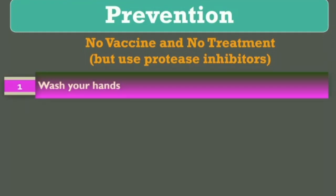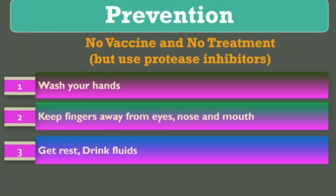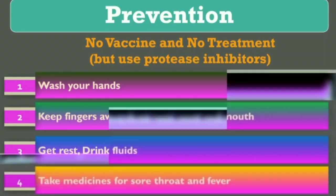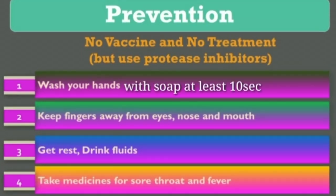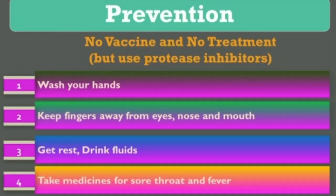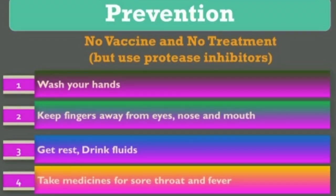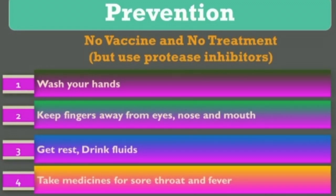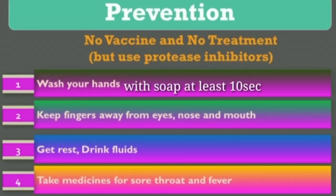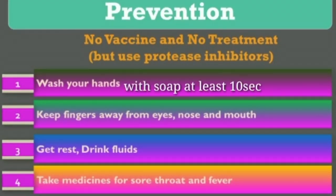Currently, there is no vaccine and no specific treatment for this virus. Because it is a new type and pleomorphic — it keeps changing its structure — it is difficult to design a vaccine. However, protease inhibitors can be used, because after replication the virus forms polycystronic mRNA, which produces polypeptides that are cleaved into smaller pieces by a protease. Corticosteroids can also be used to control inflammation, and antiviral agents such as ribavirin are available.